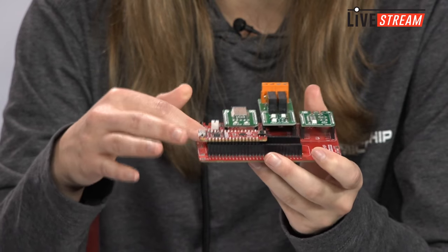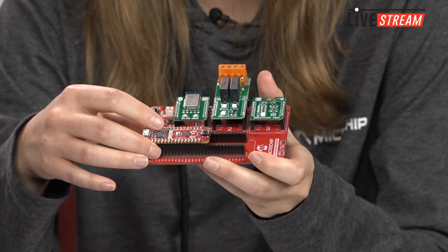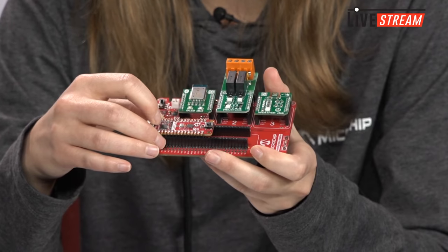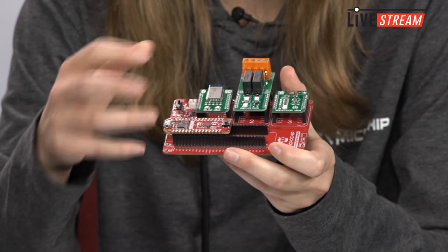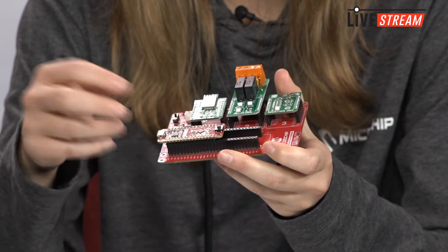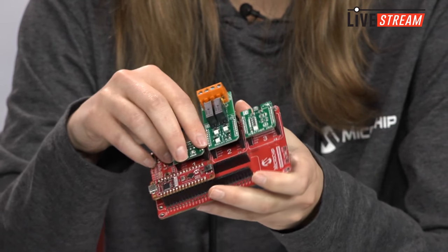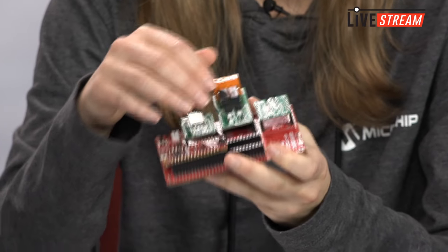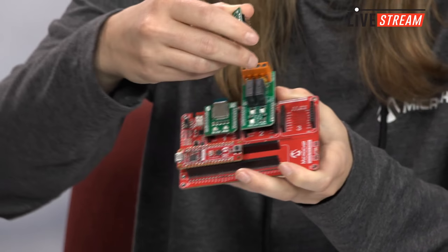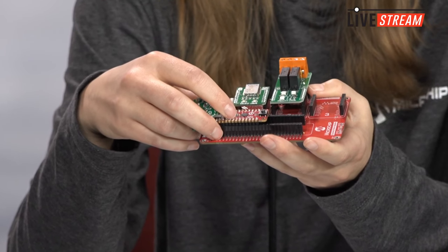We have the base board here and it has a socket for the Curiosity Nano development boards, which will have the target MCU and a debugger — so it's like a full featured, complete development tool. And then you just plug it in. It also has MikroElektronika click sockets, so I plugged in a few that I had on my desk. We've been talking a lot about the weather clicks. So you just easily try out different things — it's a really great way to start out and explore.